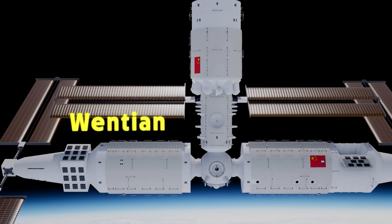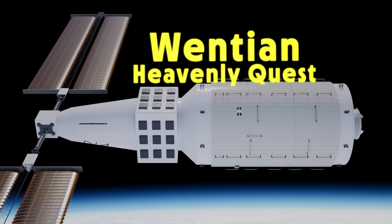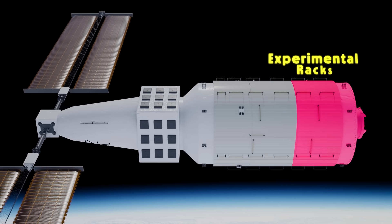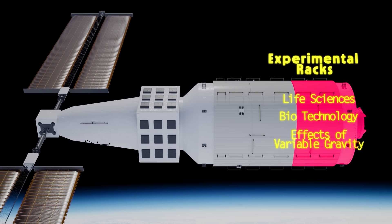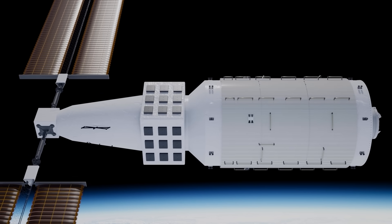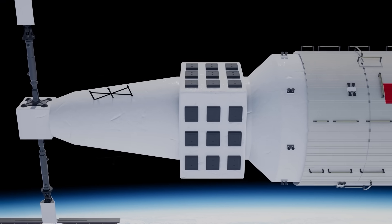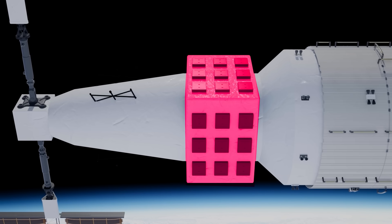The Wentian experiment module, which translates as Heavenly Quest, was added in July 2022 and functions as a combination crew quarters and research laboratory. There are four experimental rack spaces on the Wentian containing research projects on life sciences, biotechnology, and the effects of variable gravity. There are three more bunks in here that expand the total capacity to six people, although they're only used during crew handover periods. Towards the smaller end of the module, there is a space for external experiments where they can attach instruments to the outside hull to collect data, and crew can access the external attachment points through an airlock and hatch on the Wentian, which serves as the primary airlock on the station for spacewalks.